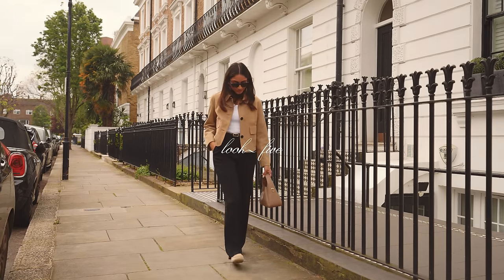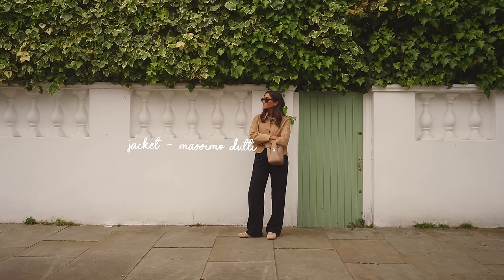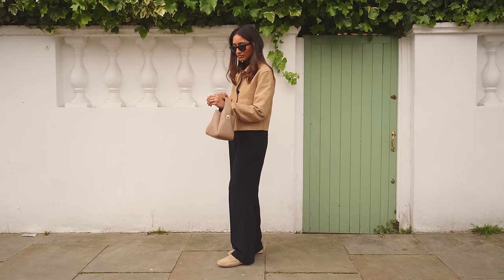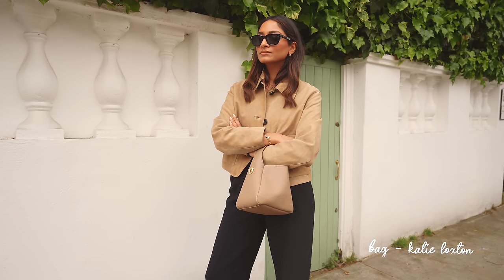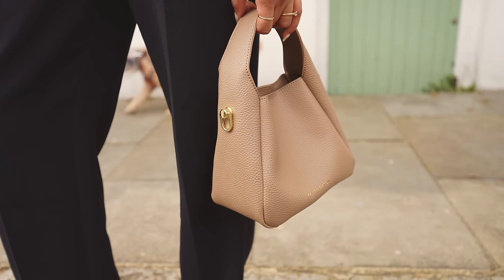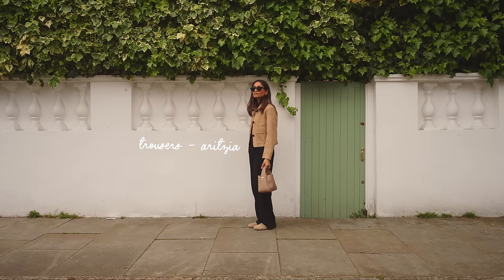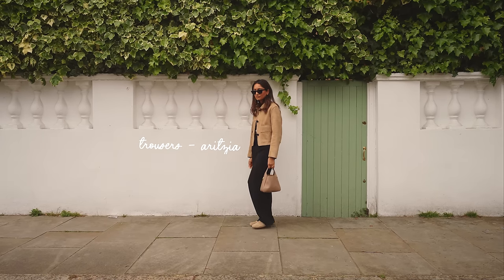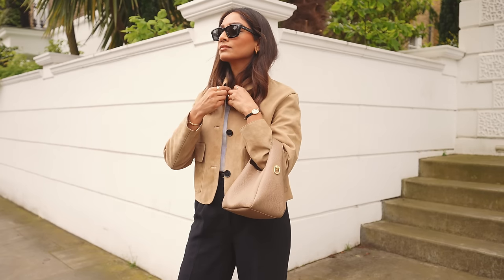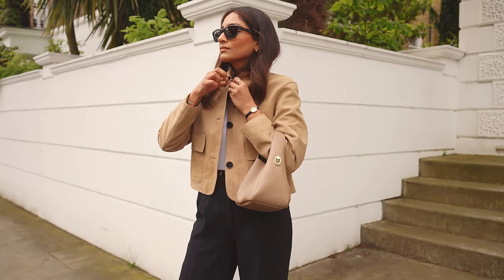Suede has definitely had quite a big moment this year and I have been wearing this jacket from Mass In A Duty on repeat. I think it pairs so perfectly with really simple, understated pieces like a pair of black trousers, working with different neutral tones, and it just complements it so well. I've styled this look again with my favourite bag from my Katie Loxton edit — it is available to shop now in my description box, so please go and check it out.